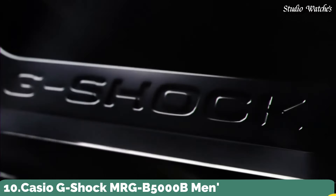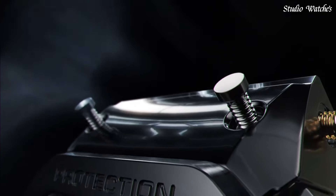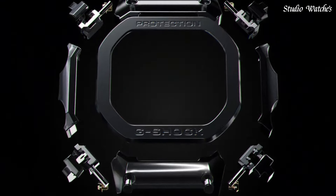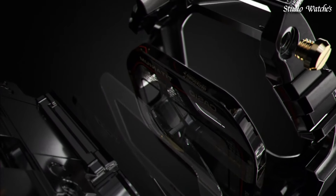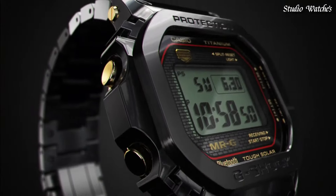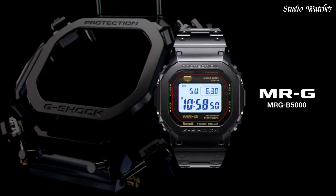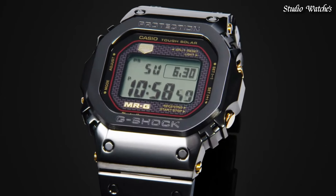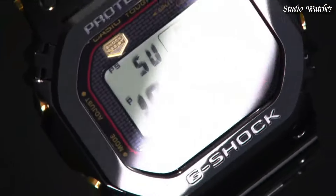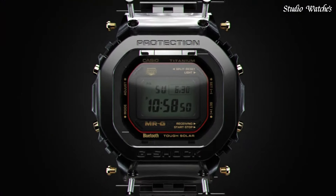Number 10. Casio G-Shock MRG-B5000B Men's Watch. Japanese Solar Quartz Movement in .3501 caliber. Titanium Hard Coating Case of Rectangle Shape. Case Dimensions are 43.2 mm in diameter and 12.9 mm in thickness. Display Type: Digital. This timepiece has sapphire anti-reflection coating glass. Titanium Hard Coating Band. Band Color: Black. 200-meter water resistance.